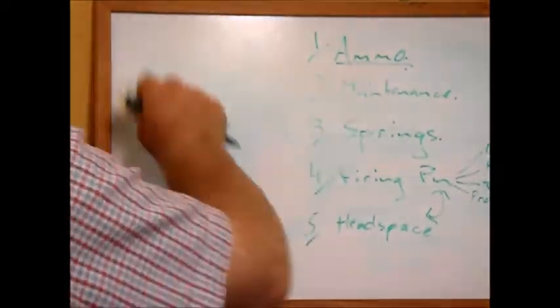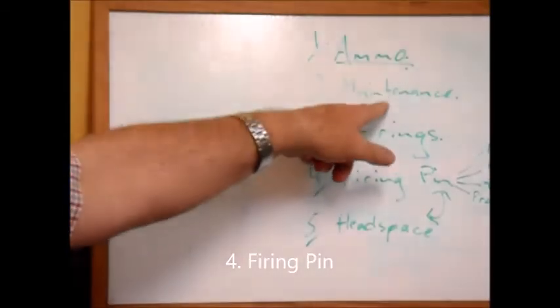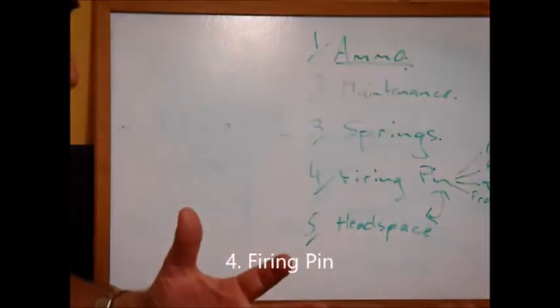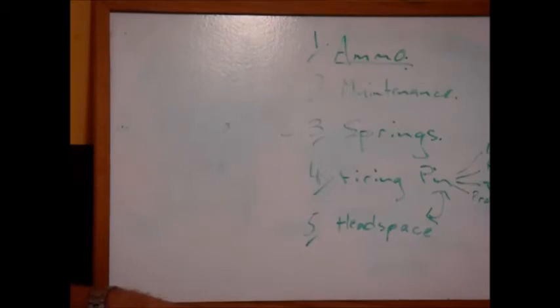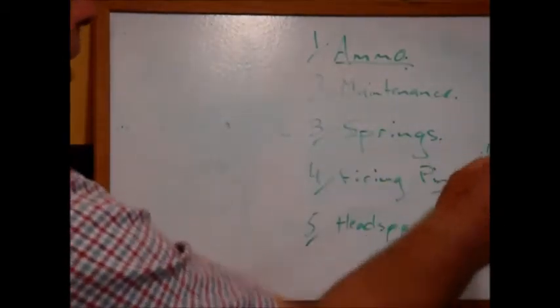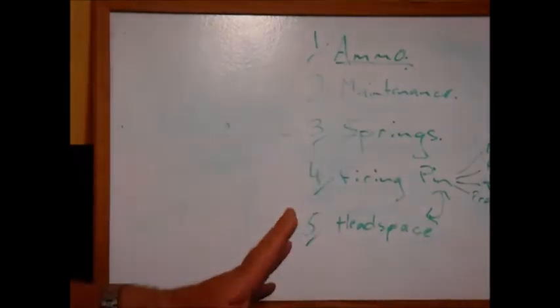If you still can't find the cause, the next thing to look at is the firing pin. When you did your maintenance and pulled things apart, you would have had a look at the firing pin then, and any really obvious issues would have become apparent. But there are a few different things that can happen with firing pins that lead to misfiring, and I've seen all of these in my gunsmithing experience.